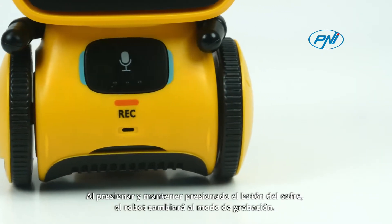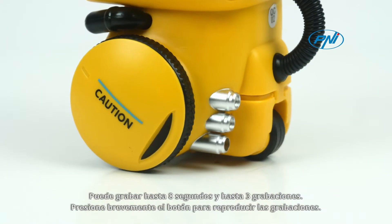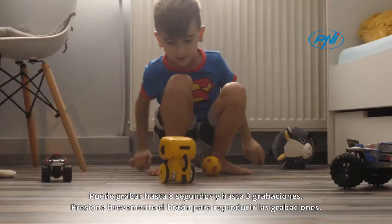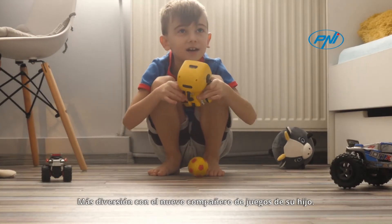By pressing and holding the test button, the robot will switch to recording mode. You can record up to 8 seconds and up to 3 recordings. Briefly press the button to play the recordings. More fun with your child's new playmate!